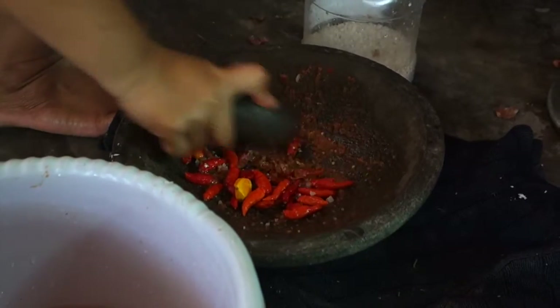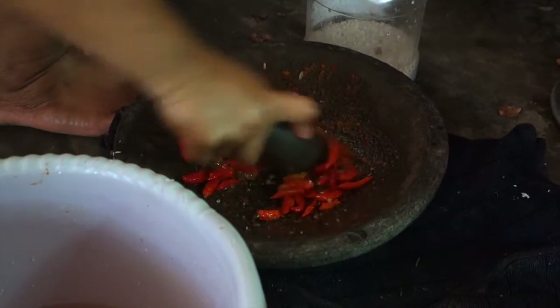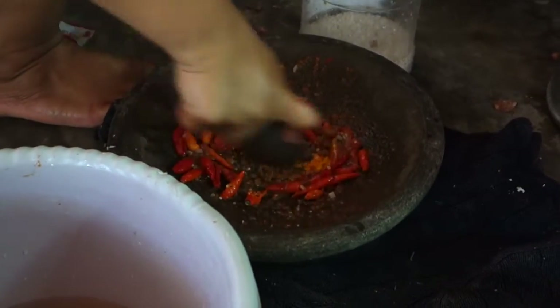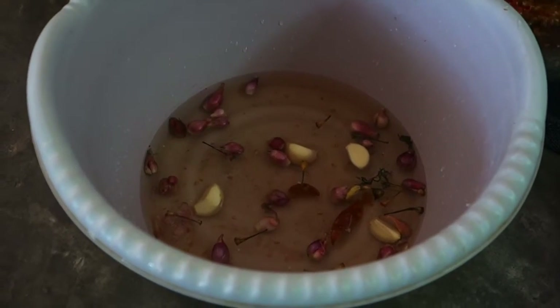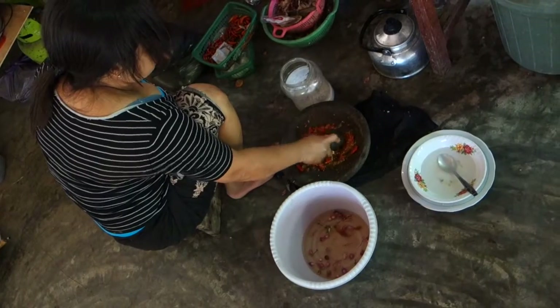MSG is quite commonly used here in Indonesia. Step by step they add shallots and garlic and crush those too.